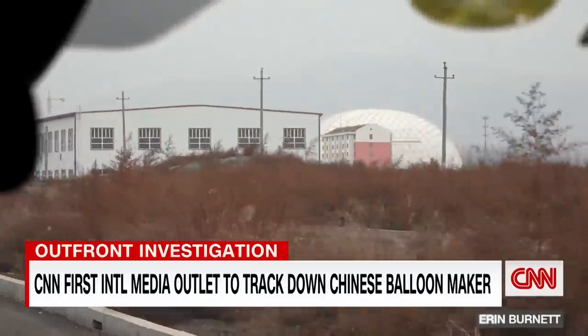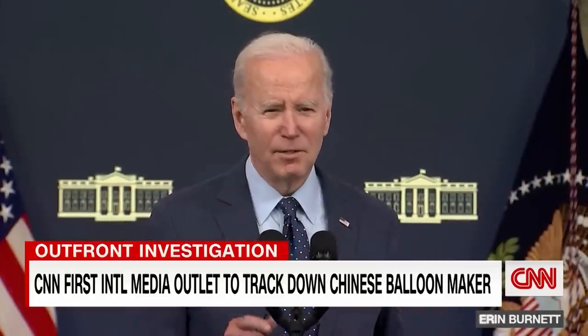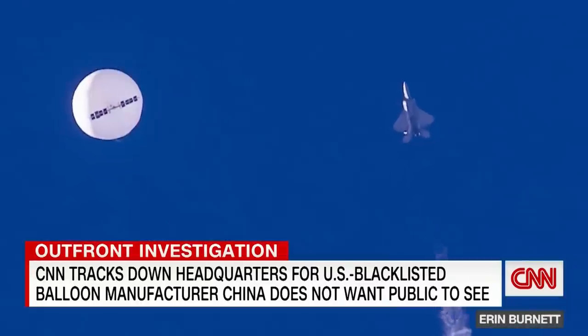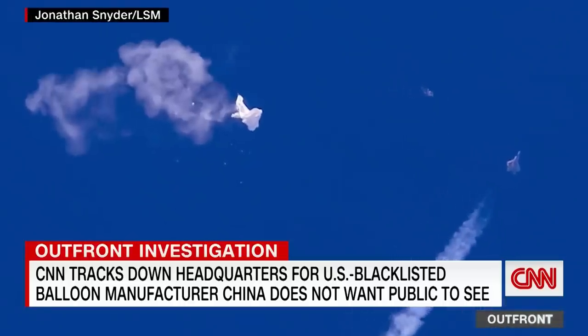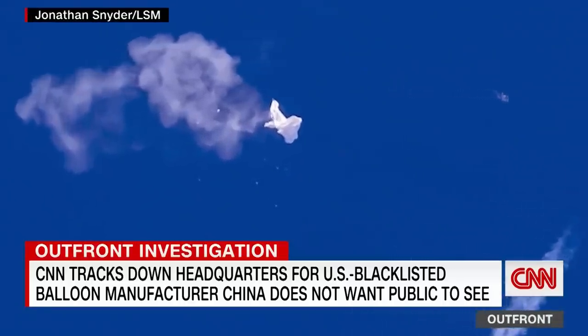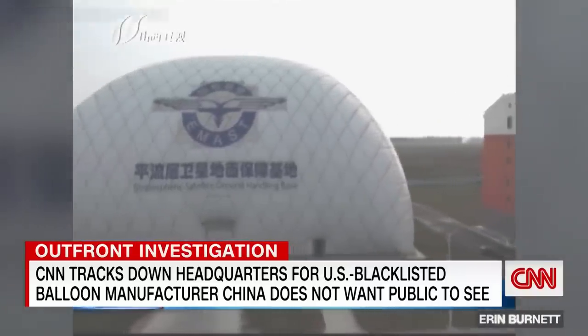They're not talking about the balloon, but President Joe Biden is. 'I make no apologies for taking down that balloon.' A suspected spy balloon — we may never know for sure who made it. China is sticking to its weather balloon claim, dismissed by the Pentagon as nothing but hot air.